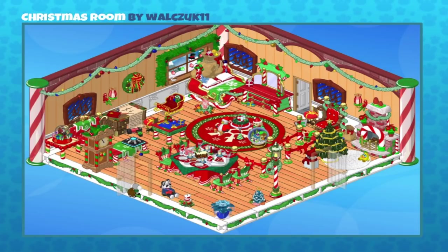Absolutely, and here's a fun fact — the carpet actually was part of our Winterfest event, not part of a Christmas event, but it works perfectly. It's a snowflake, so it works perfectly here.